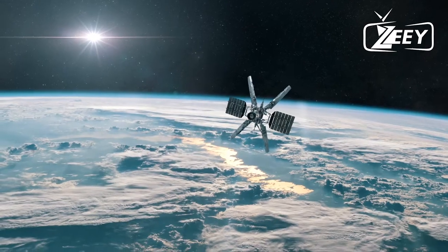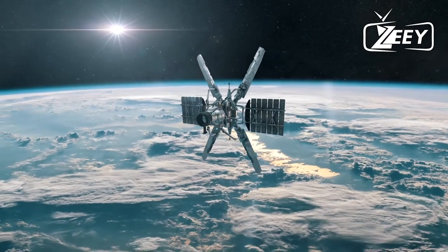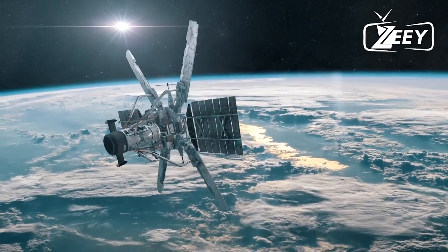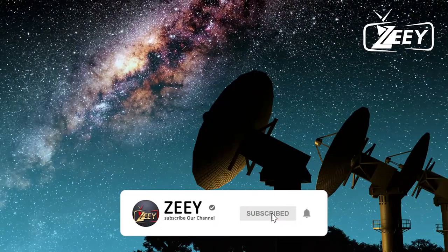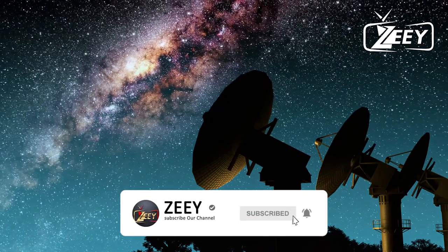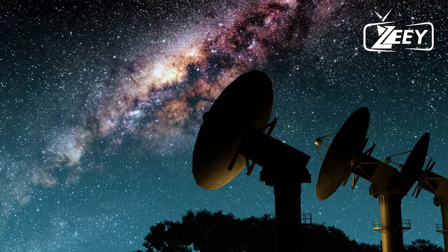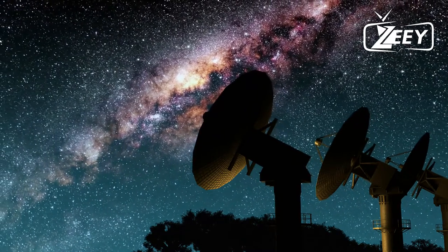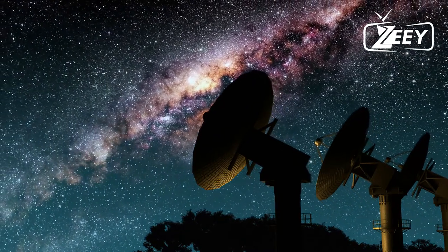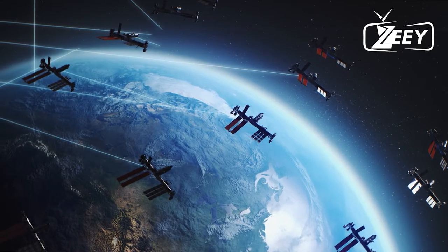We go about our daily lives aware that several satellites circle our planet each day and support us in a variety of ways. There are approximately 4,900 satellites orbiting the earth. The first thing that comes to mind is: why are these satellites in orbits that are so different from one another, and how is the satellite able to do all of its tasks?